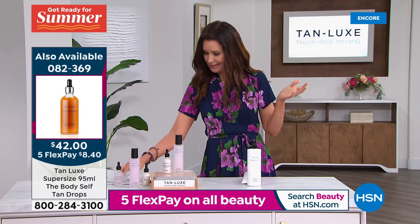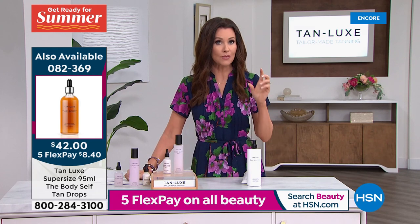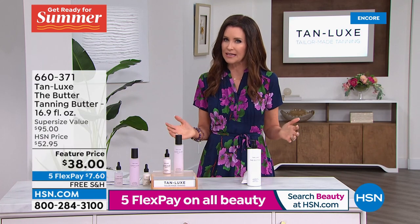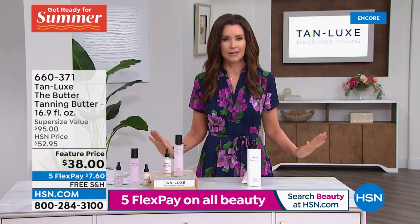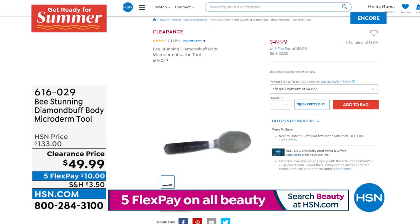The drops are like an $80 value — they're $42. And we also have the travel size of the face for $19.95. If you want to look like you just came back from a beach trip, you can add those drops in. So simple and easy. If you just want the gradual tan, this is the best price on the butter. And we talked about how you want to cleanse and exfoliate if you've got dry skin, although Tan Lux never grabs on any of that skin.